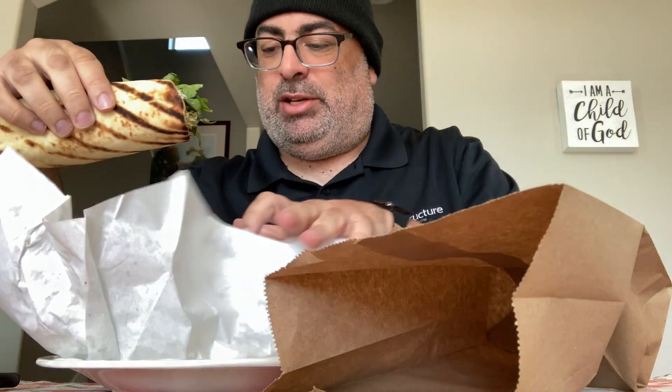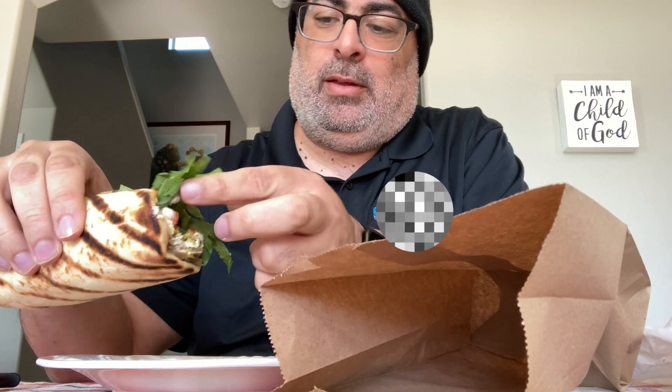Alright guys, here I am, ready to dig into this falafel wrap. The place was called Xerxes. Lots of veggies, falafel ball. What I really appreciate about this wrap is that they use tahini and not tzatziki. I love tahini — I would put it on just about everything.